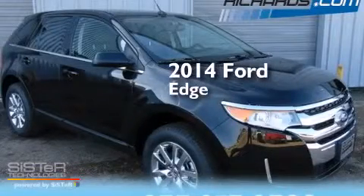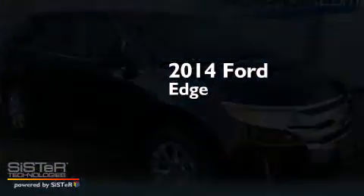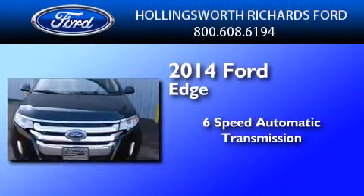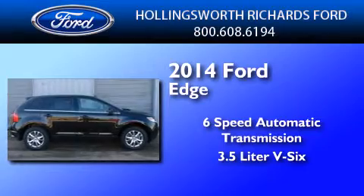This is a brand new 2014 Ford Edge. This crossover has a 6-speed automatic transmission and a 3.5-liter V6.